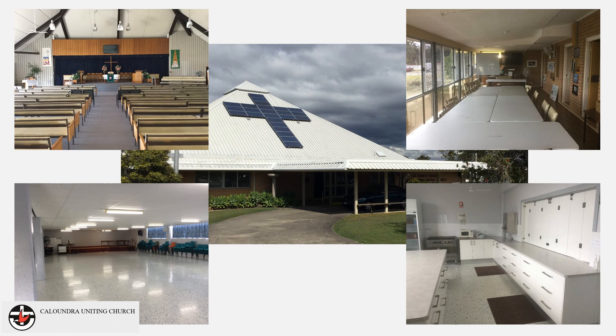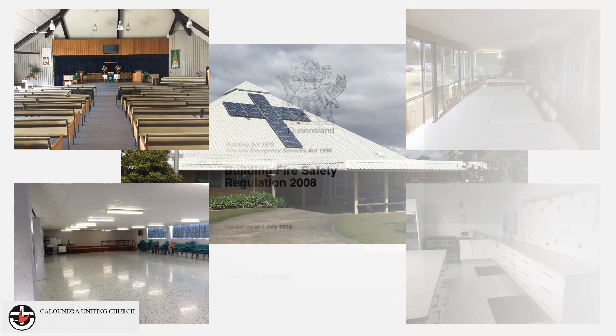There are multiple exits from each level and assembly points at the front and rear of the building. This safety presentation is based on the requirements of the Queensland Building Fire Safety Regulation 2008.